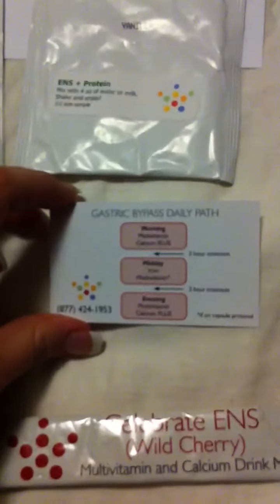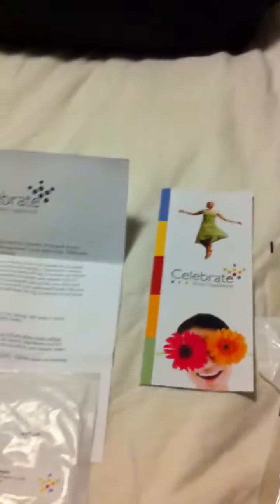I'll talk to you about their program — it's for people who've had lap band and gastric bypass. It has a whole bunch of information like that, and I got a little card. The website is CelebrateVitamins.com, and if you ask, they'll send you a free package. In here it gives you a little guide of what you should be having at what time of day, like in the morning, and how long you should be waiting. I thought that was pretty cool. I will put the website in the caption. Talk to you later, bye.